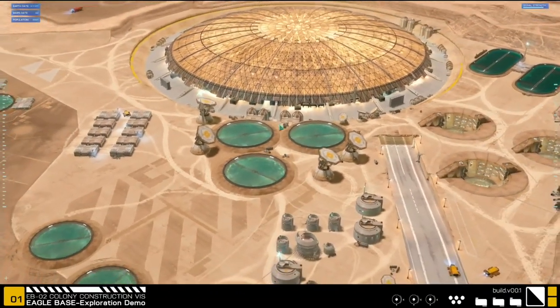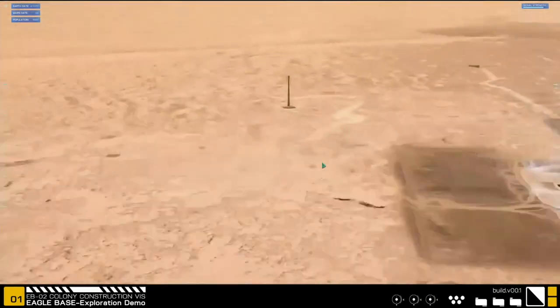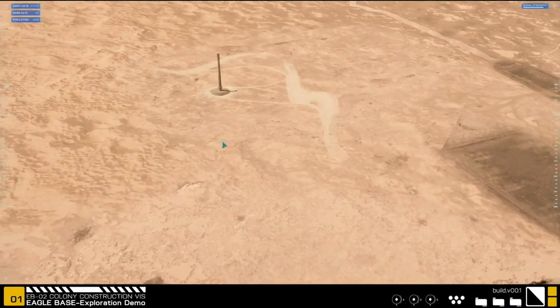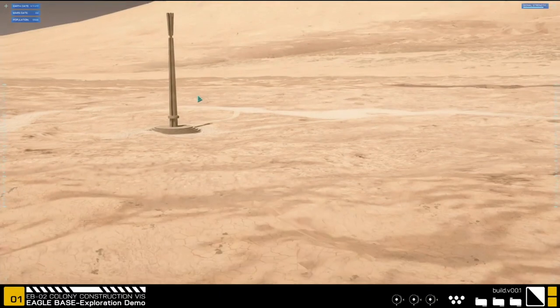Now if you look out into the desert to the north, out in the lonely desert you'll see a plinth, a monument. And that monument marks the spot where 105 years ago Mars Curiosity touched down.